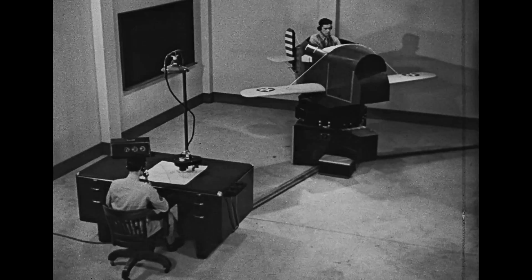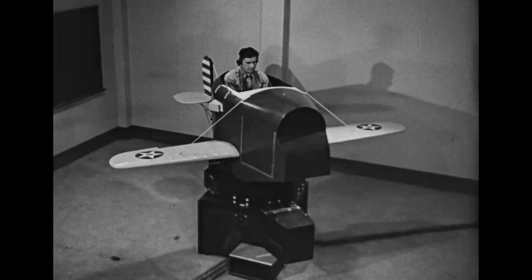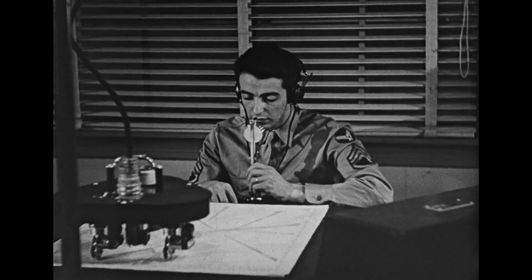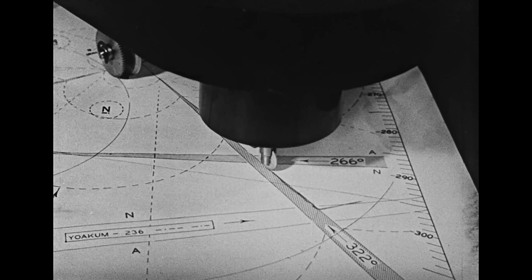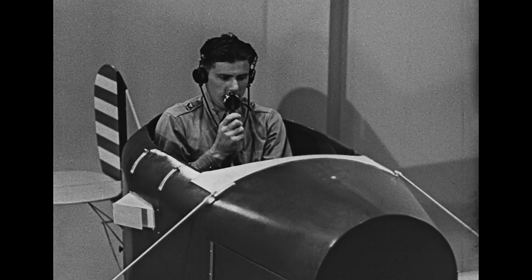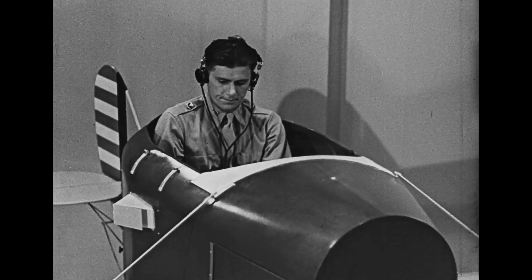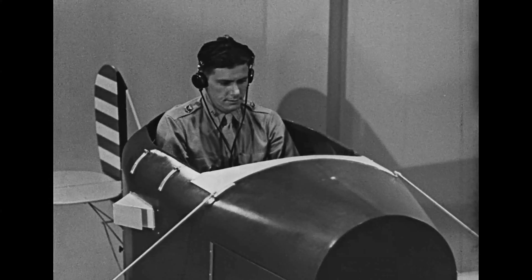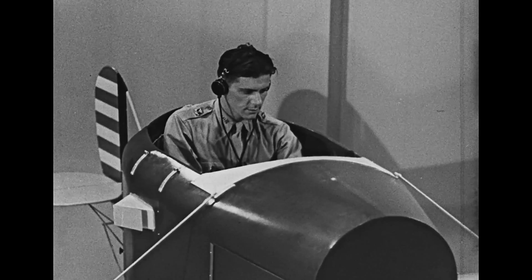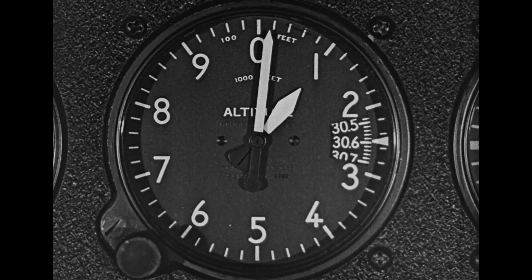The detailed procedure for making an instrument landing will be demonstrated here on the instrument trainer, whereby leaving the hood off, the pilot's activities can be observed in the cockpit. The flight path is accurately traced on the recorder. Arriving in the vicinity of the field, the pilot contacts the tower to make sure that the instrument landing equipment is set up and to secure field and weather information. Upon learning the field elevation pressure, he sets it on his altimeter pressure scale. The altimeter must be set with extreme accuracy so that the exact elevation above the field will be known at all times.